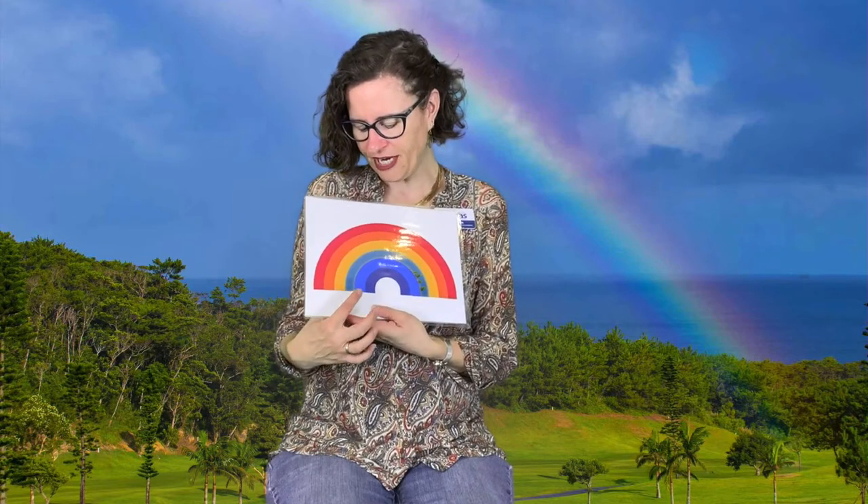The rainbow song. Everybody loves the rainbow song. We're going to be reading our colors as I point to the different colors of the rainbow. Here we go. Red, orange, yellow, green, blue, purple, red, orange, yellow, green, blue, purple, red, orange, yellow, green, blue, purple — makes the rainbow bright, bright, bright.